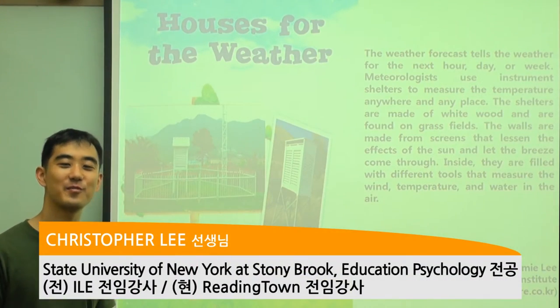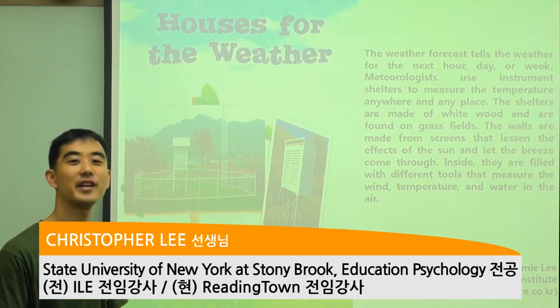Hi everybody. My name is Chris from Reading Town and thank you for joining us today for Kids Times.